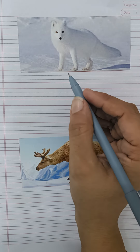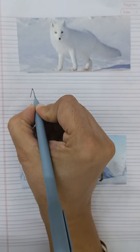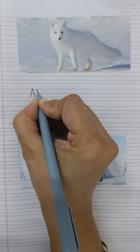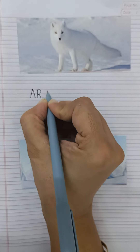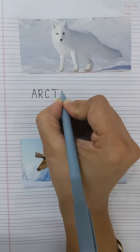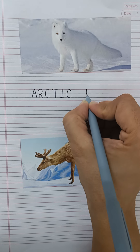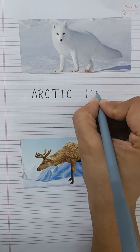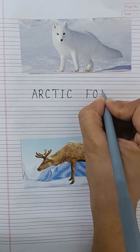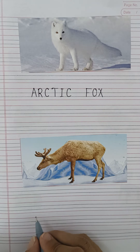And this is arctic fox. Arctic fox. And this is reindeer.